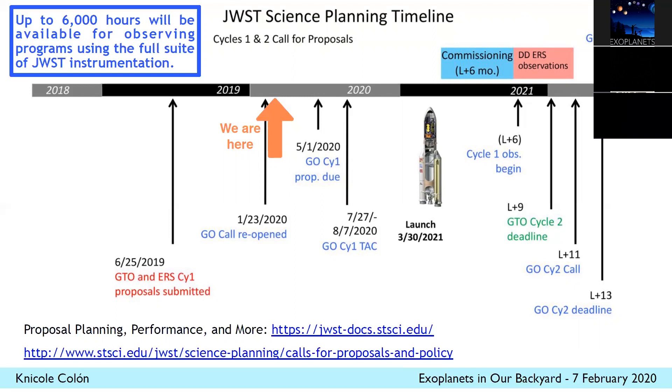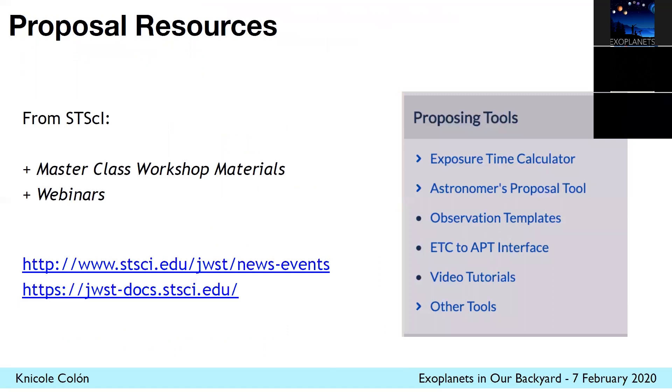Once we launch and commissioning ends after six months, there will be early release science observations scheduled as early as possible so that we can get data ahead of the Cycle Two deadline, because we want to know the instrument capabilities — can we push to smaller planets? What can we do with different wavelengths in the mid-infrared that we haven't used to study exoplanets? There are proposal resources online from the Space Telescope Science Institute linked everywhere to help people prepare for proposals.